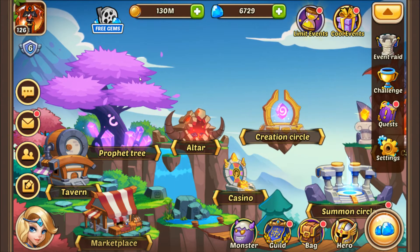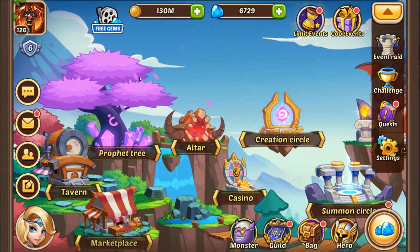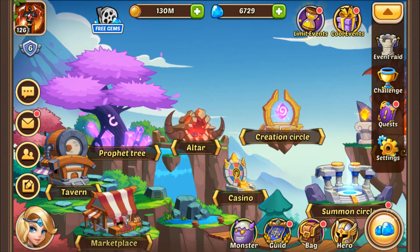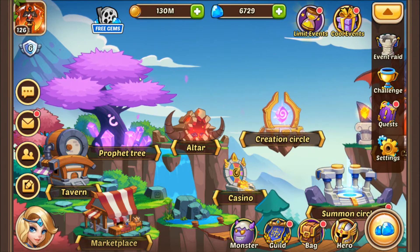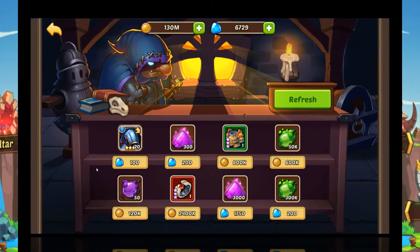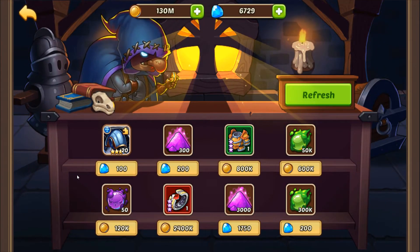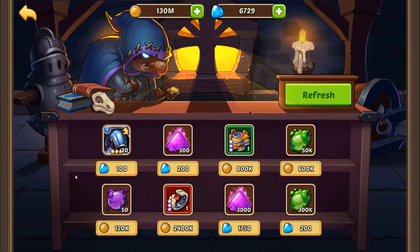I am here to show you what you should and shouldn't buy in the marketplace to get the most out of your gems, whether you are putting money in the game or not. So without further ado, let's hop into the marketplace. It is extremely easy to get the most out of your gems in the marketplace. There are only 3 categories of purchases you have to worry about.